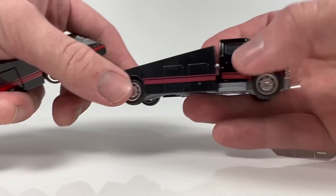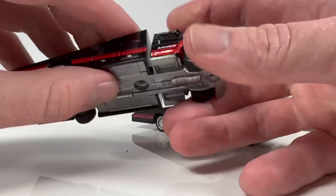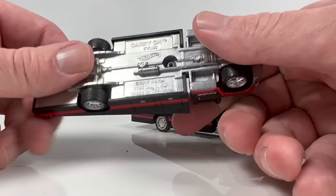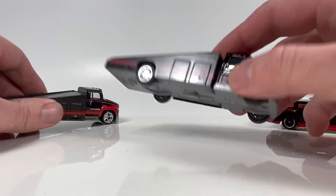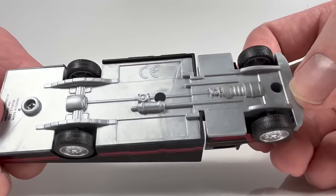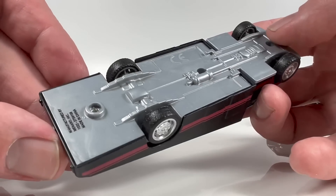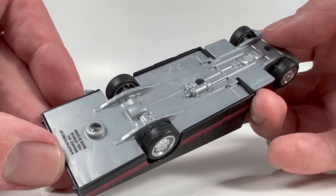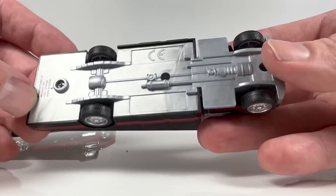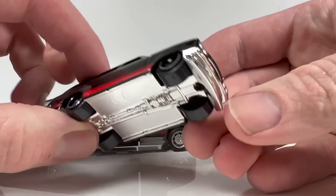The base of the knockoff is plastic, the bed is plastic, the cab is metal. Whereas on the Hot Wheels, the only thing plastic is the trailer — everything else is metal. You get rubber tires with tread on the knockoff, but these are not real riders. They are rubber though. This knockoff is also screwed together rather than riveted, and there's very limited detailing on the bottom.